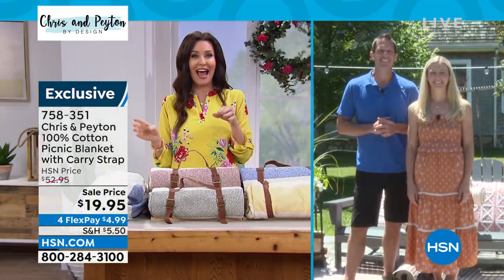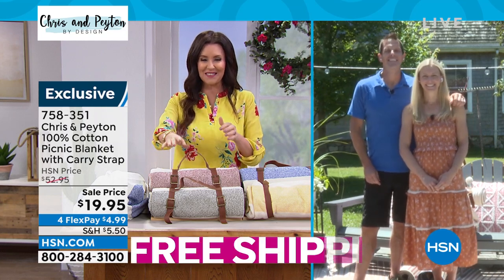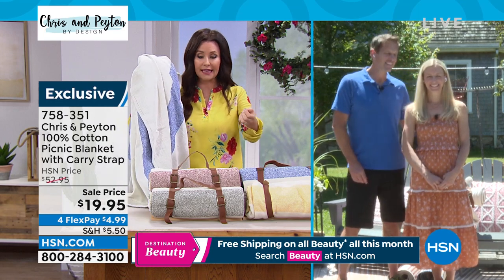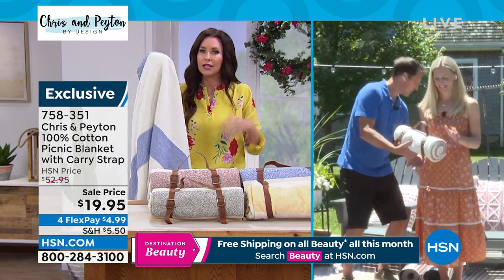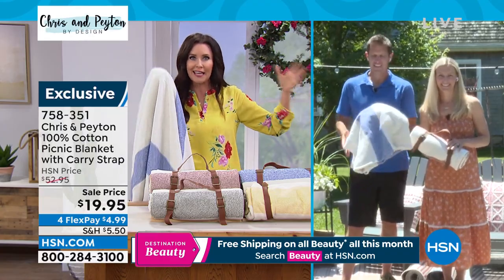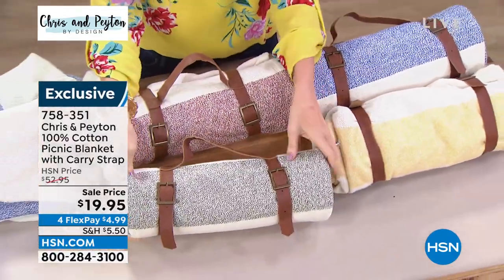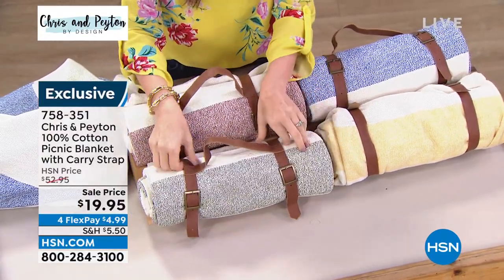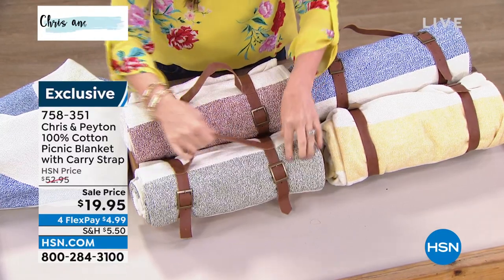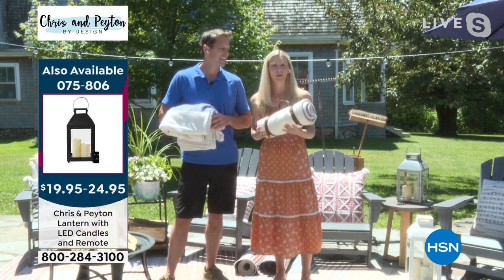We were chatting before and I'm a big fan — I didn't fangirl too much. For $19.95 these blankets are incredible. I know you have little kids — I've got three teenagers — this is going to be that blanket you keep in the car. At $19.95 these would make a fantastic gift as well. We have two kids, three and five — we take these to soccer, to the beach, and by the fire pit in the evening.